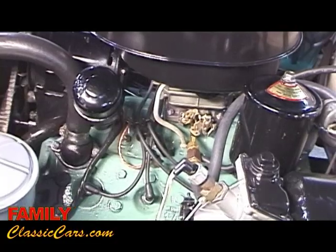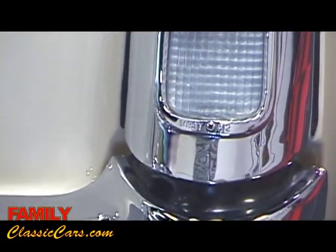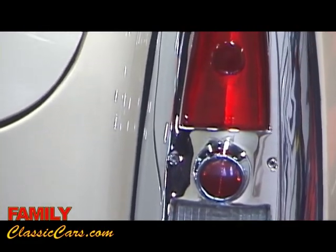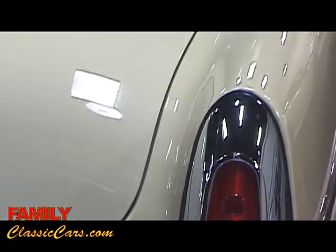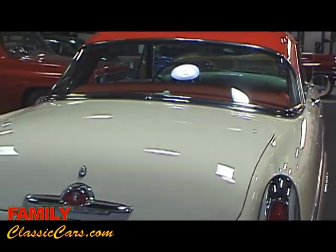The car is laser straight and comes out of a very prestigious West Coast collection. Most of these 53 Mercurys have been chopped and turned into hot rods or have gone to the wayside. This car survived and looks actually better than it did when it was brand new.